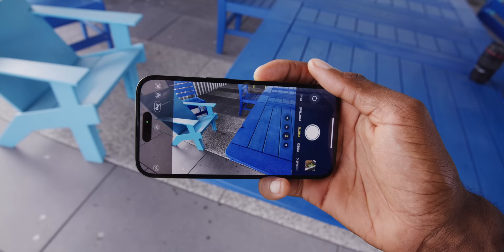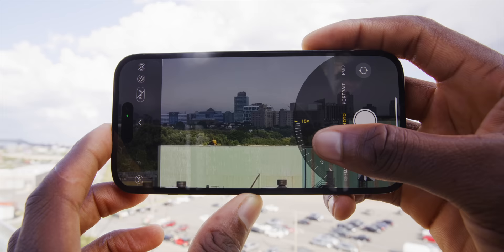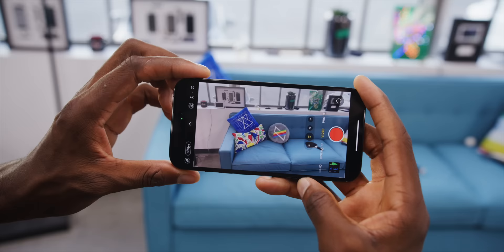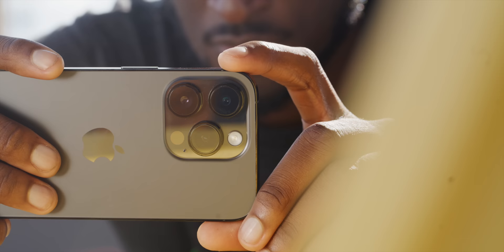The 48-megapixel sensor also enables a new 2X button — it's literally just cropping into the middle 12 megapixels of the huge sensor, so it's essentially like an optical zoom without quality loss the way a crop from a 12-megapixel image would have been. The 48-megapixel sensor also enables the new Action Mode in video: super aggressive stabilization for really shaky footage with a pretty heavy crop, but still able to shoot up to 2.8K in this mode. A pro tip: it defaults to the 0.5X camera which is much noisier, so switch back to the primary.